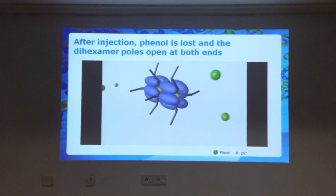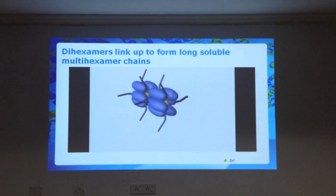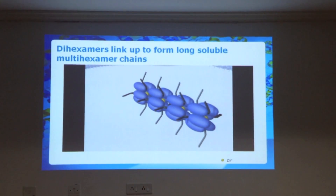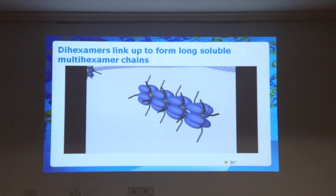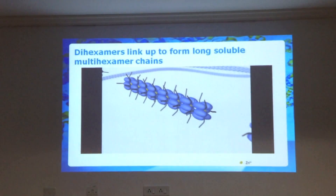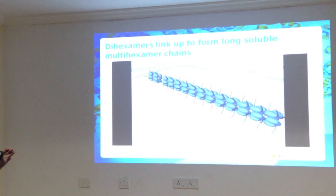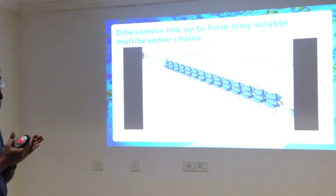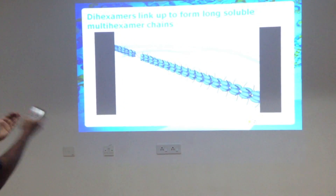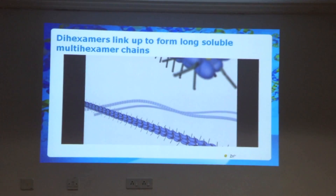Upon injection, the phenol is lost — it diffuses. And what happens? The di-hexamers link up to form long chains of soluble multi-hexamers. These hexamers get linked together with the help of the fatty acid side chain, the glutamic acid linker, and with the help of the zinc core in the adjacent molecule. Here you see the long multi-hexamer chains of Deglulec.